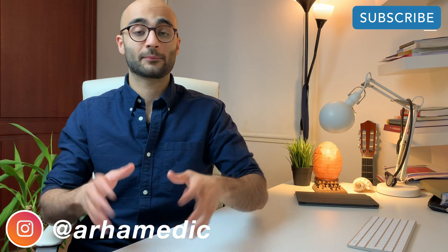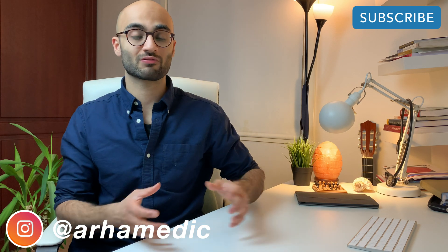In the next video, I will be going through the exam structure and more practical information related to the exam day. Meanwhile, you can watch the video where I talk about how I personally got into medicine at the University of Oslo here in Norway. I hope you found the video useful. If you haven't subscribed already, then please consider doing so. Take care guys, I'll see you in the next video. Peace.